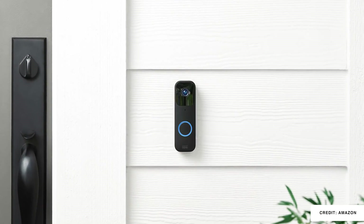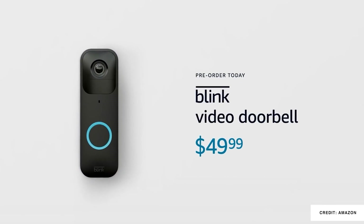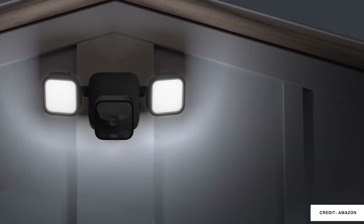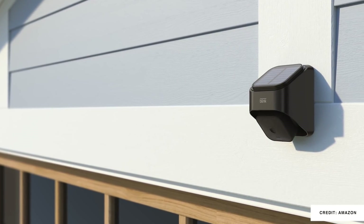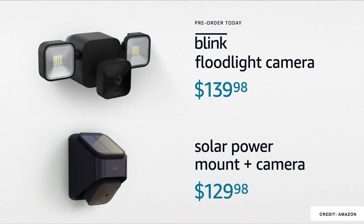There's a new Blink video doorbell available, and I think it looks fantastic. It's cheaper than a lot of things on the market, includes person detection, and is full HD, but it can also be installed either wired or wire-free. Blink also announced a floodlight camera and a really interesting solar mount with a camera embedded. Those are not overly cheap devices from Blink — maybe a little into Ring territory.